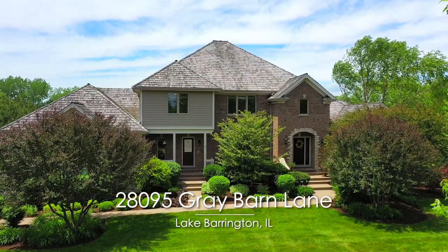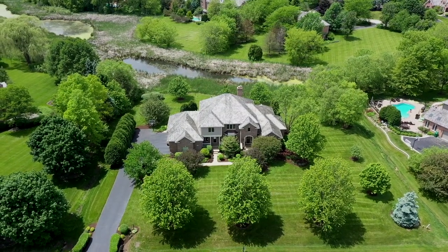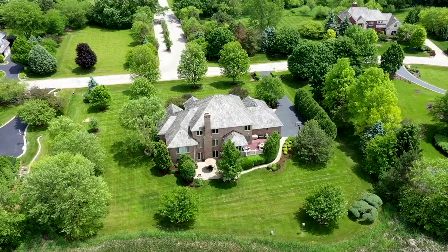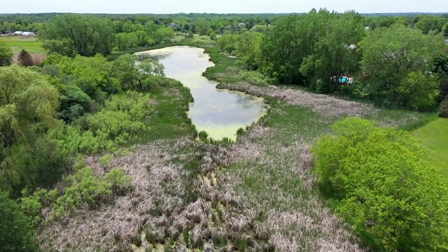Welcome to 28095 Gray Barn Lane in Lake Barrington, Illinois. This gorgeous Michael Graft custom home has five bedrooms, four full and one half bathrooms, and sits on a beautifully landscaped, meticulously manicured lot that offers stunning views.